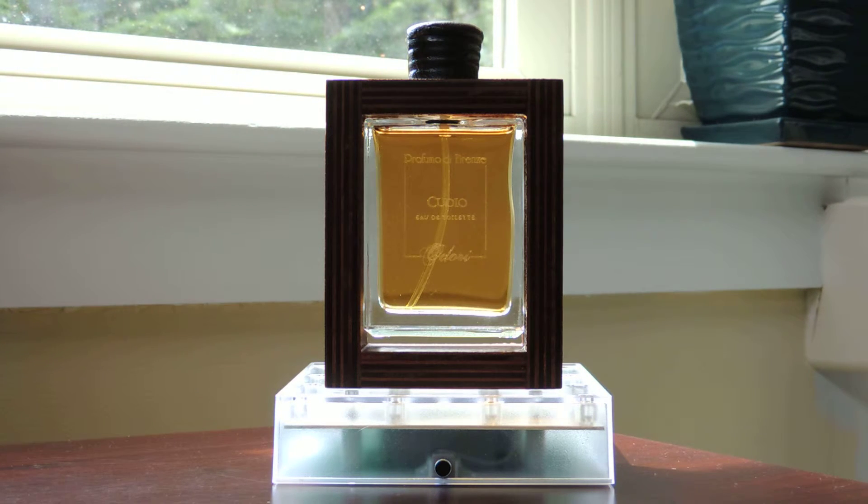After about an hour, it doesn't change very much, but you get a very soapy, smooth suede, and it really doesn't change much from there.